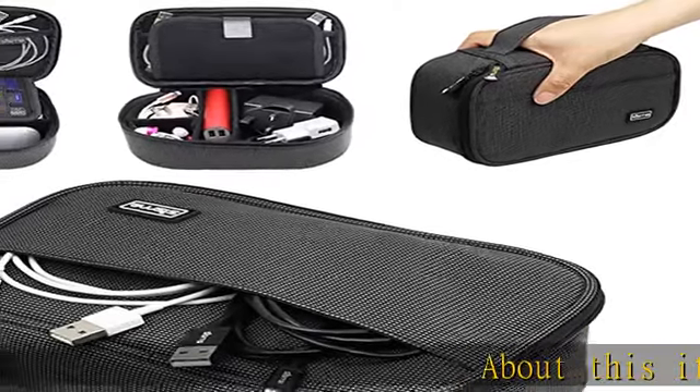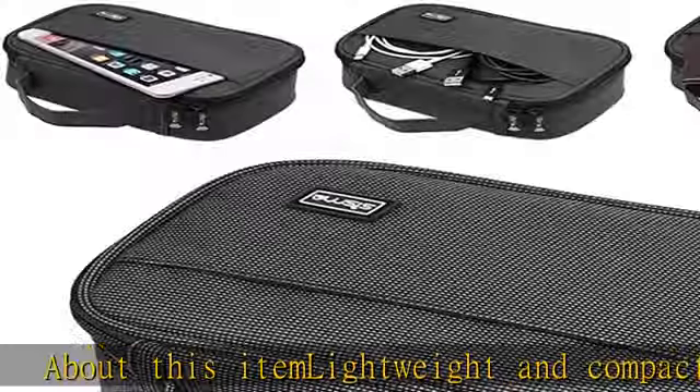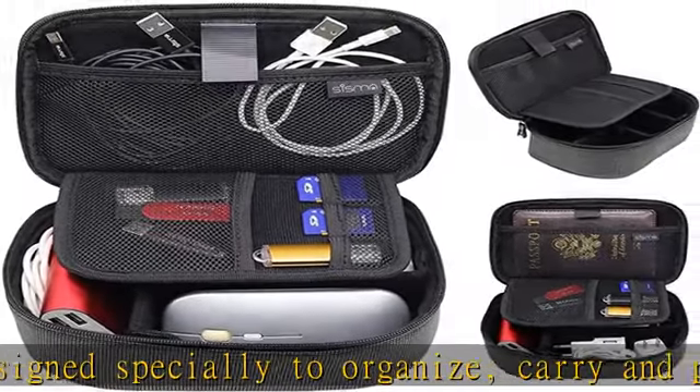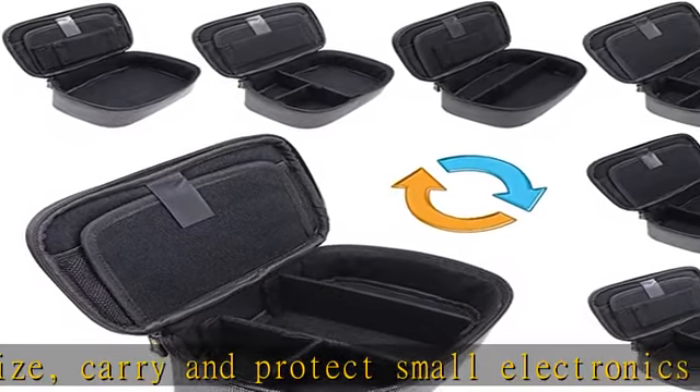Lightweight and compact case designed specially to organize, carry, and protect small electronics accessories when traveling or for home storage. The travel case can also fit other things like building blocks, stationery, and household gadgets. It's an ideal business gift or convention gift.